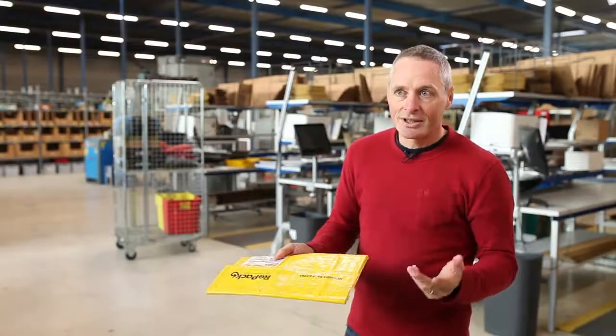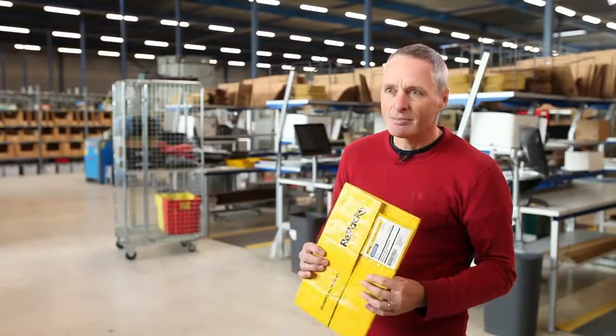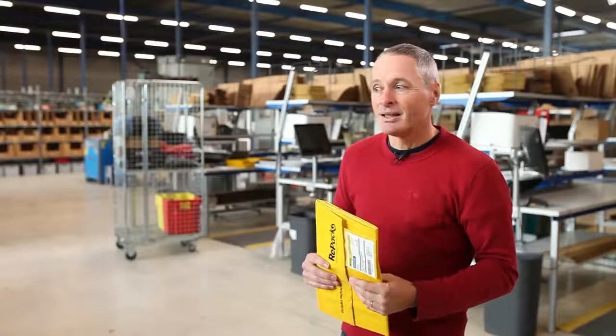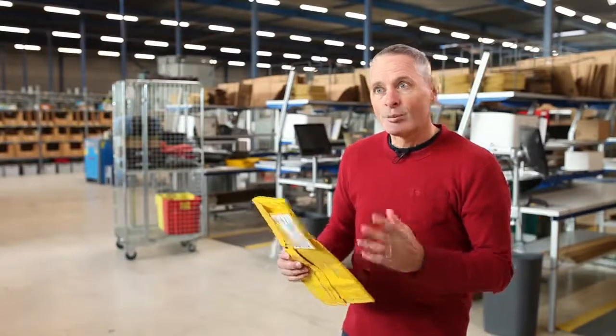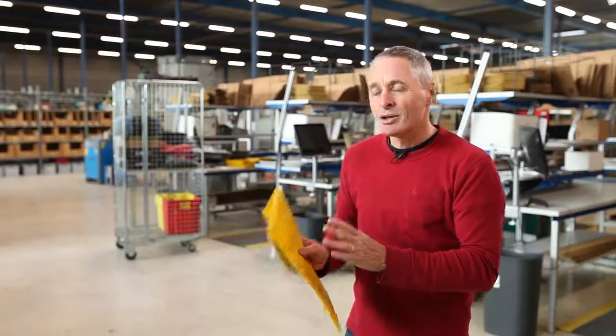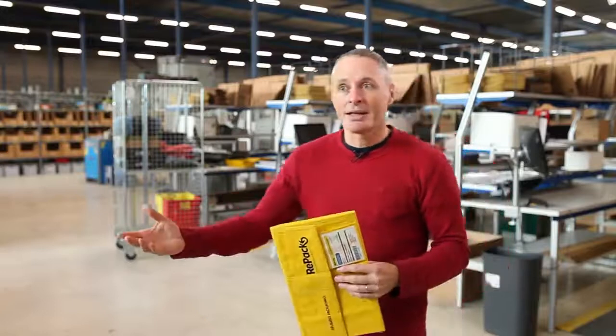This idea now exists for four years. We started this because we saw so much packaging being created from e-commerce, and we combined that with the idea of the bottle deposit system which we have in several countries in Europe, where people can bring an empty bottle back and receive a bit of money.